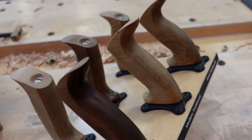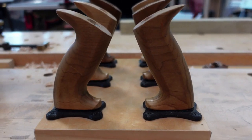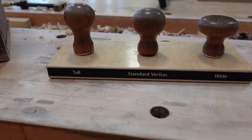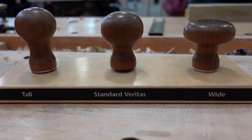So when you're looking at which tote is going to be more comfortable, that really could depend on the height of your bench. It's the same thing when it comes to knobs — the lower knobs are for lower benches and the taller knobs are for taller benches. I just thought that was good information for everybody to have.